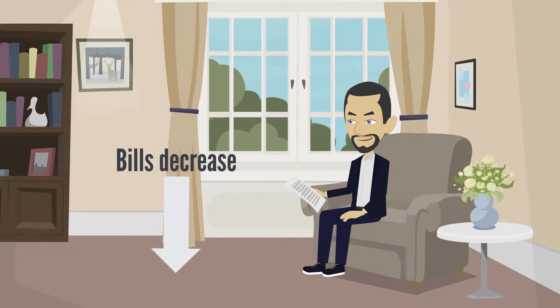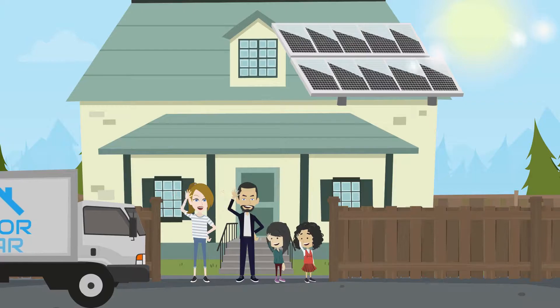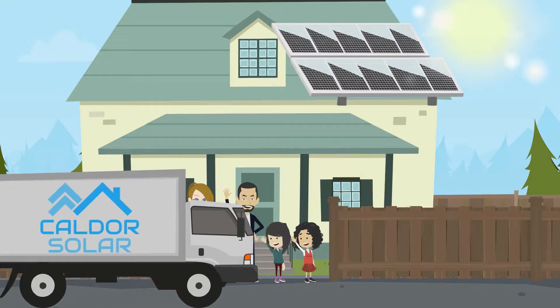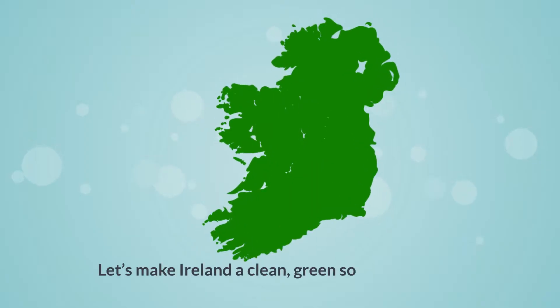Get ready to start seeing your electricity bills decrease and savings rise. And remember, we will be here to help you with any inquiries you have after your system is installed. Let's make Ireland a clean, green source of energy.